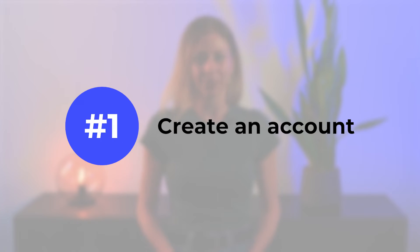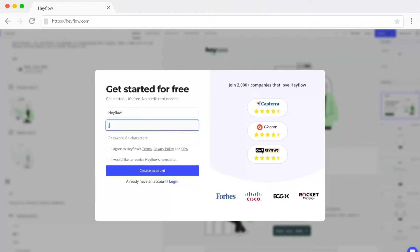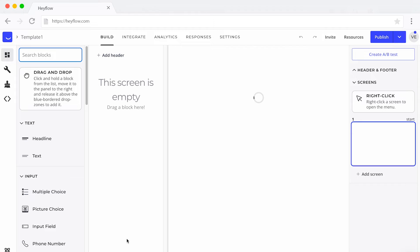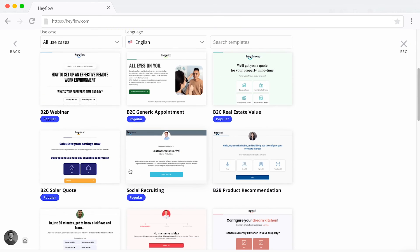Step 1: create an account with a landing page builder of your choice. A lot of them can offer you a free trial, like Hayflow, so you can try out the tool for free first before deciding if you want to purchase it. Step 2: if you have some experience with no-code tools, you can build your interactive landing page from scratch and define everything just the way you want right away. Otherwise, to speed things up, you can just select one of the ready-made templates.